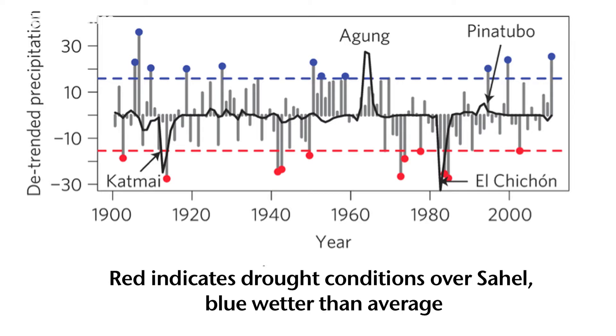Our new study of geoengineering first looked at the observational record of volcanoes and how they impact the Sahelian precipitation. The Sahel is the area of sub-Saharan Africa just to the south of the Sahara Desert — one of the most vulnerable areas in the world, as documented by the droughts that occurred there in the 1970s and 1980s. We found that in the years immediately after volcanic eruptions that went primarily into the northern hemisphere, there is a significant impact on Sahelian drought.